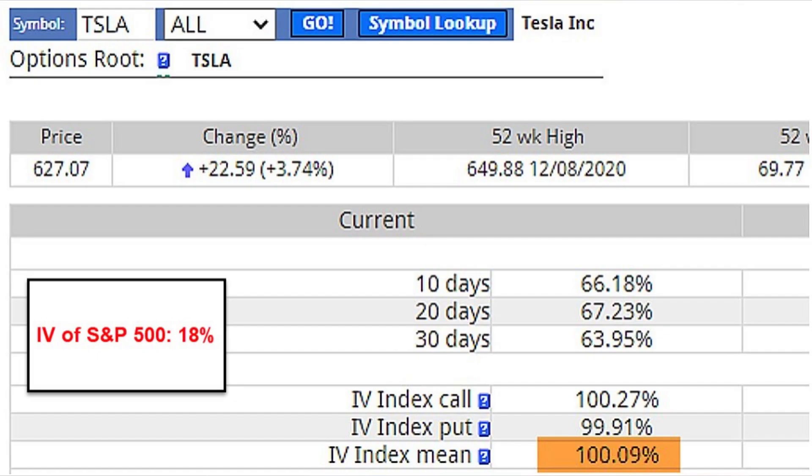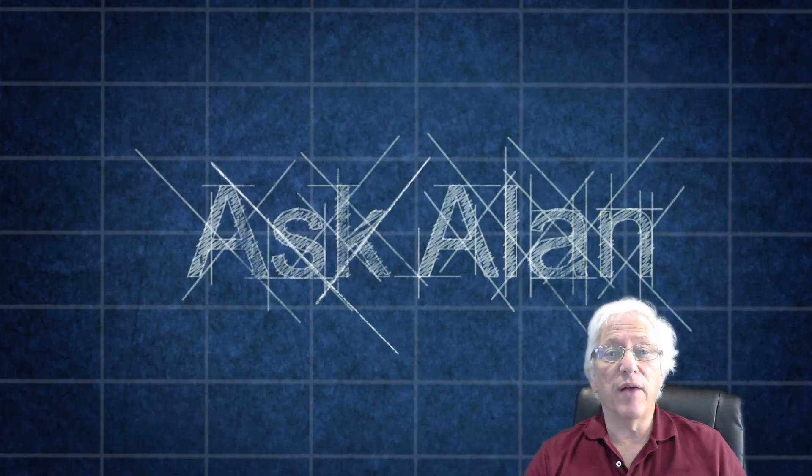I want to go to the implied volatility that I looked up on the site www.ivolatility.com. We put in the ticker symbol for Tesla, as you see at the top of the screenshot, and we see that the mean implied volatility is 100.09%. Remember, that's based on a one-year time frame and one standard deviation, or 68% chance of accuracy. Just to give that a framework for comparison, at that moment the implied volatility of the S&P 500 was 18%. So Tesla's implied volatility was five times that of the S&P 500. Are we willing to take that kind of risk?